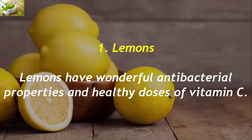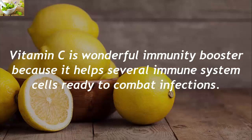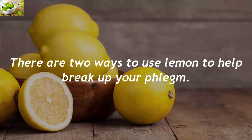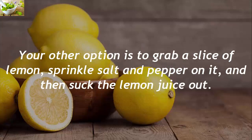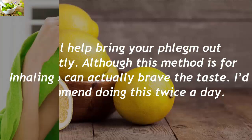1. Lemons. Lemons have wonderful antibacterial properties and healthy doses of vitamin C. The acid in the lemon juice is very potent, and vitamin C is a wonderful immunity booster because it helps several immune system cells combat infection. You can add two teaspoons of lime juice and one tablespoon of honey to a glass of warm water and drink this at least three times a day. Alternatively, grab a slice of lemon, sprinkle salt and pepper on it, and suck the lemon juice out. This helps bring phlegm out efficiently, though it's best for those who can brave the taste. Do this twice a day.